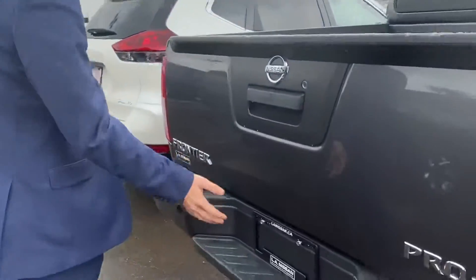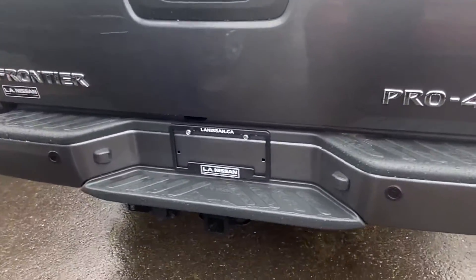Rear parking sensors, the trailer tow package already installed on this one, as well as the rear backup camera for parking in tight places.